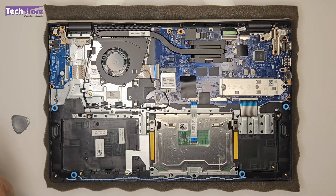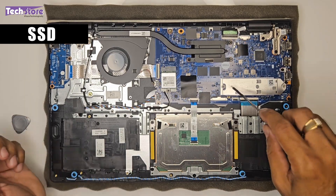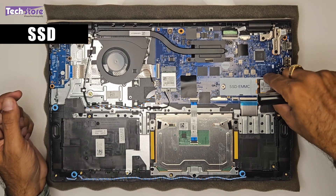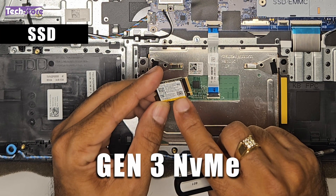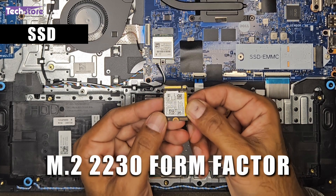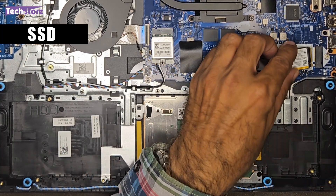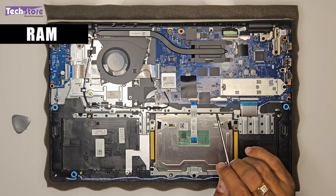Coming to the SSD: to replace it, remove two screws — one on each side — and the plate carrying the heat sink comes off. You can then remove the SSD. This laptop has a Micron 512GB Gen 3 NVMe SSD in the M.2230 form factor, but you can also fit a longer 2280 format SSD. You can upgrade up to 2TB. The RAM, however, is soldered on this Ryzen 3 7000 series motherboard — as is the case with most other brands like Lenovo and HP.